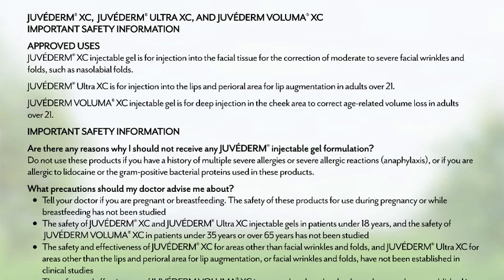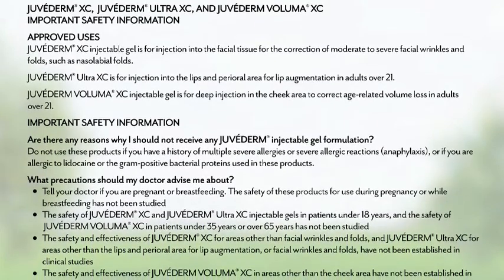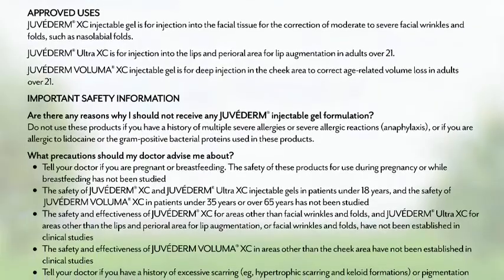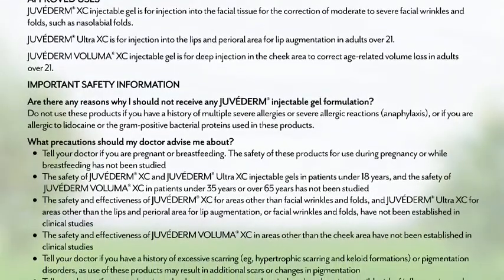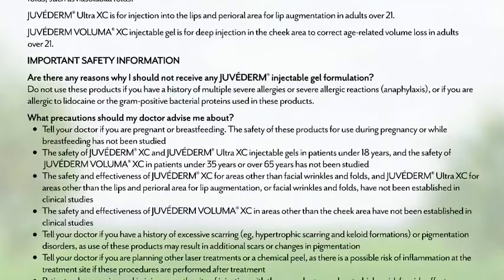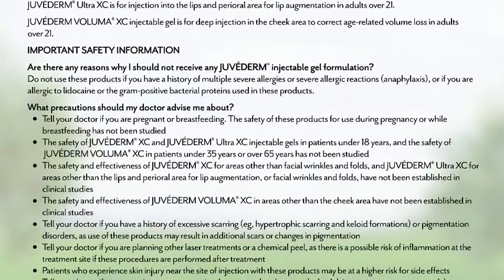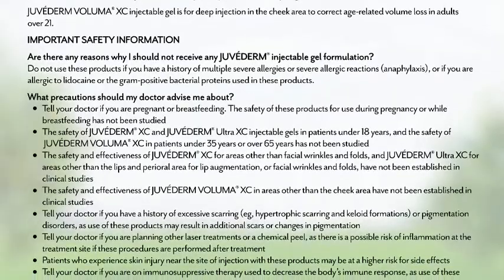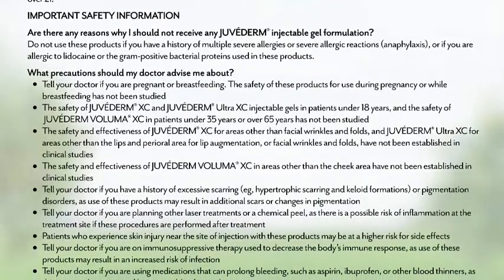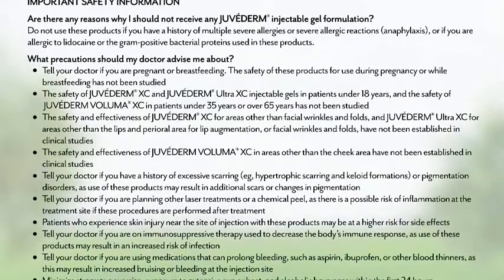The safety and effectiveness of Juvederm XC for areas other than facial wrinkles and folds, and Juvederm Ultra XC for areas other than the lips and perioral area for lip augmentation or facial wrinkles and folds, have not been established in clinical studies. The safety and effectiveness of Juvederm Voluma XC in areas other than the cheek area have not been established in clinical studies. Tell your doctor if you have a history of excessive scarring, hypertrophic scarring and keloid formations, or pigmentation disorders as use of these products may result in additional scars or changes in pigmentation. Tell your doctor if you are planning other laser treatments or a chemical peel as there is a possible risk of inflammation at the treatment site if these procedures are performed after treatment. Patients who experience skin injury near the site of injection with these products may be at a higher risk for side effects.